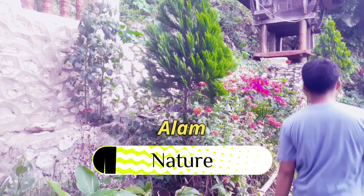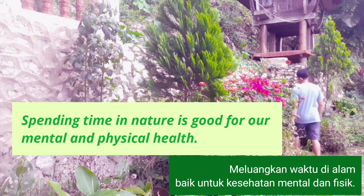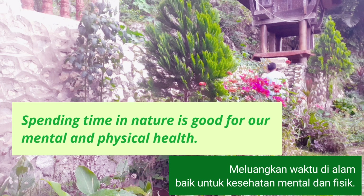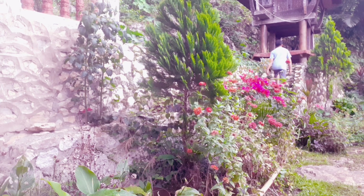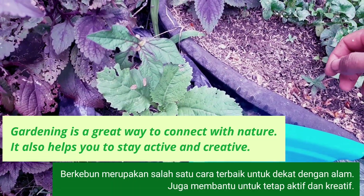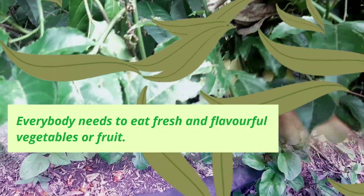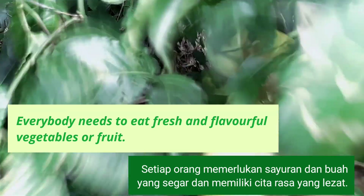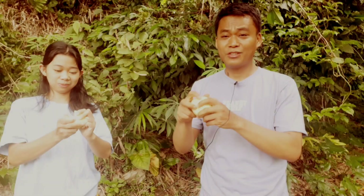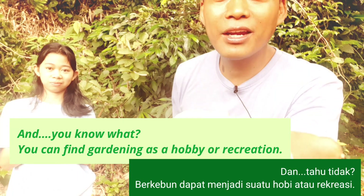Nature. Spending time in nature is good for our mental and physical health. Gardening is a great way to connect with nature. It also helps you to stay active and creative. Everybody needs to eat fresh and flavorful vegetables or fruit. And you know what? You can find gardening as a hobby or recreation.